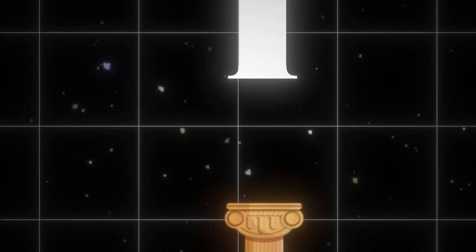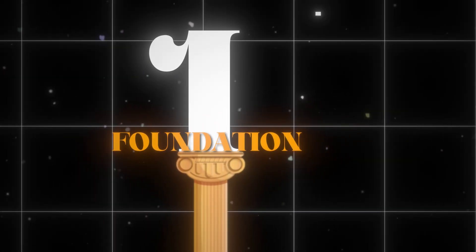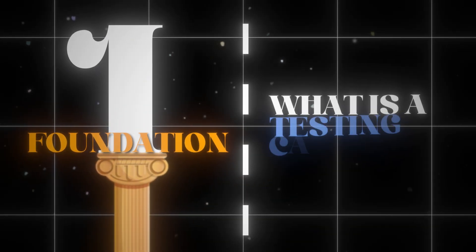I'm going to go into each of these pillars individually and then dive into an actual screen share of what a testing infrastructure looks like inside one of my brand ad accounts. First, let's dive into the foundation. What is a testing infrastructure? What is a testing campaign?